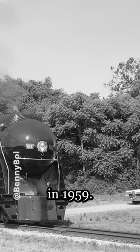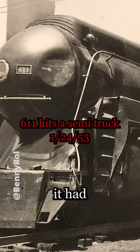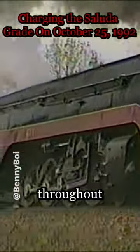611 was retired from regular service in 1959. However, it was saved from scrapping due to the numerous accidents it had over its career, as it was just overhauled by the railroad and was in the best condition. Restored to operating condition in 1982, with excursions starting in the mid-90s, 611 has been used to pull excursion trains throughout the United States.